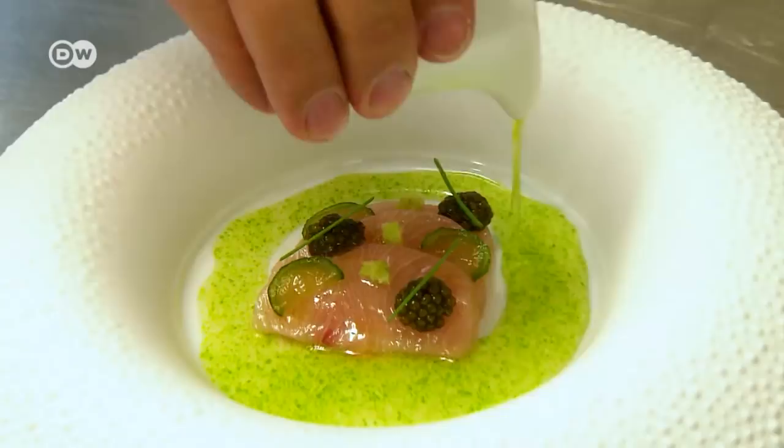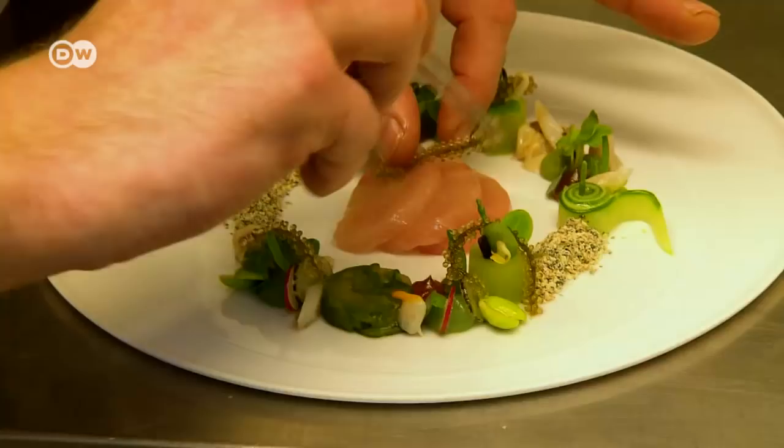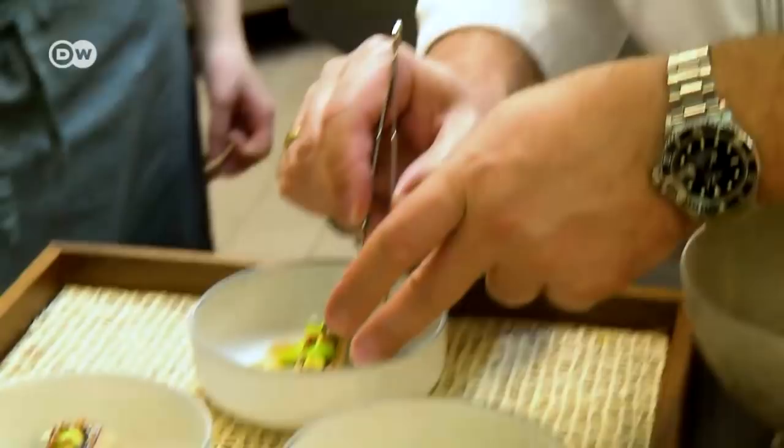Many gourmets can spot a dish made by Christian Bau on site. The new chef of the year is one of the first in Germany to combine Japanese influences with classic French haute cuisine.